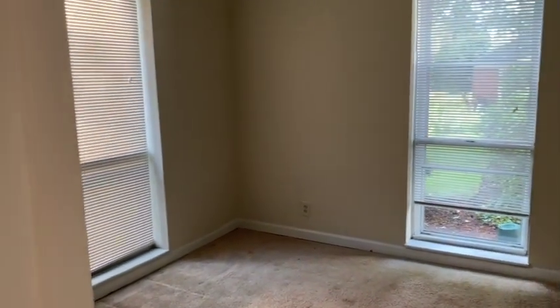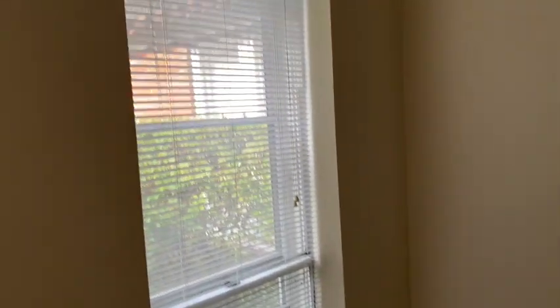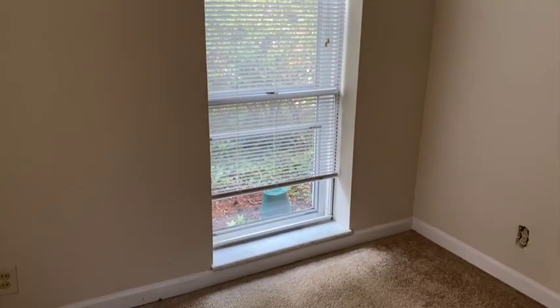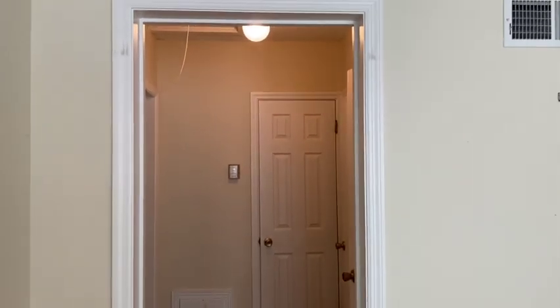Starting out in the front bedroom — the windows are very tall, almost floor to ceiling, which was pretty cool. You get a really nice amount of light in the room. The closet space wasn't too bad, though the doors were cringy at best. The bedroom had pretty high ceilings and was fully carpeted.